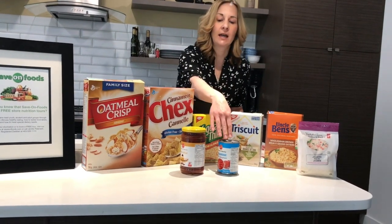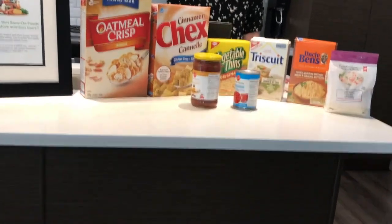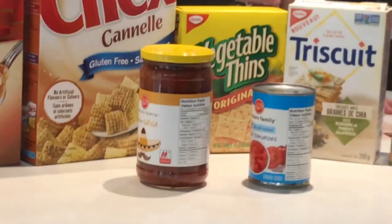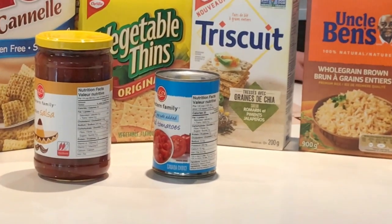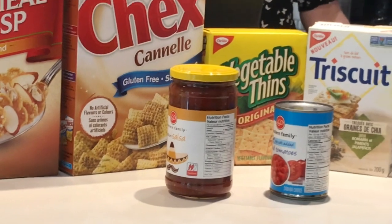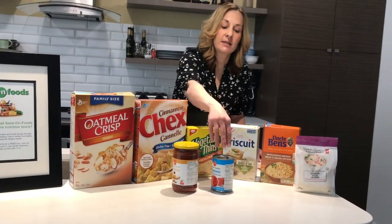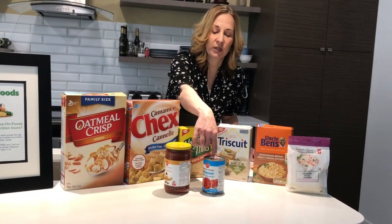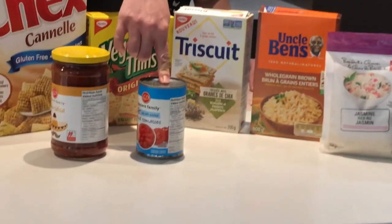Here in front I have two different products. One has the old nutrition labels and the other one has the new nutrition facts label. In 2016, the food industry was given five years to change the nutrition labels. Here is the new nutrition label, and there are some key features that I would like to go over with you.